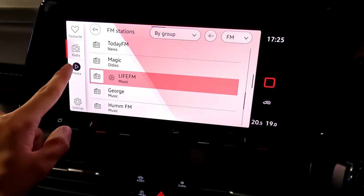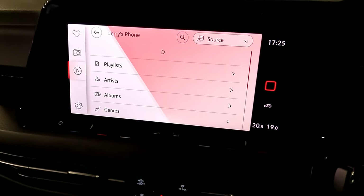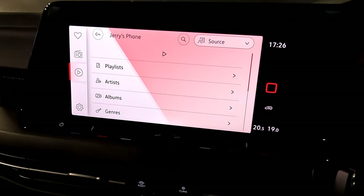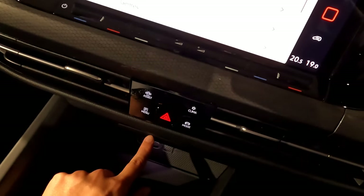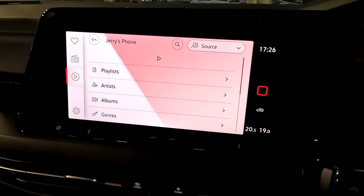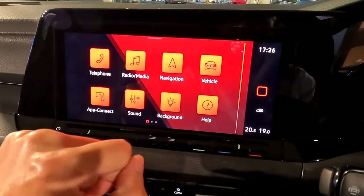To play music from your phone, press the radio and media button, go to media, then Bluetooth — your connected phone appears and you can select what to play. There are two ways to connect your smartphone: wirelessly via Apple CarPlay or Android Auto, or using the cables underneath if your device doesn't support wireless. You'll find two cables under there for wired connection.